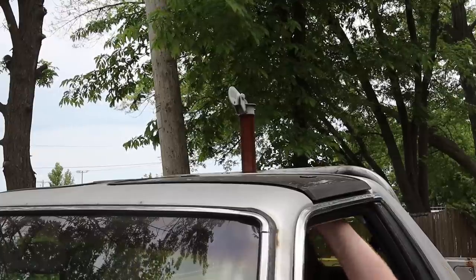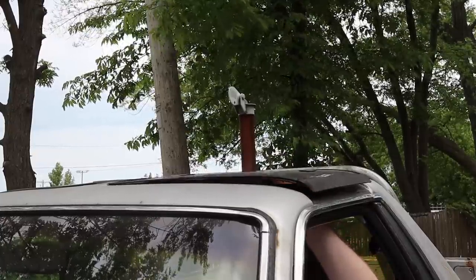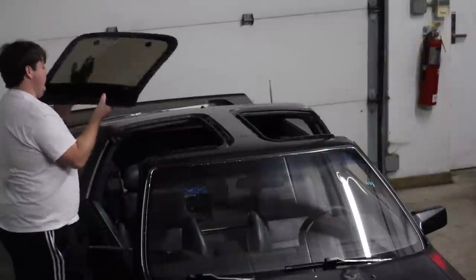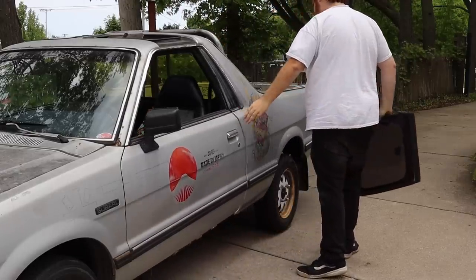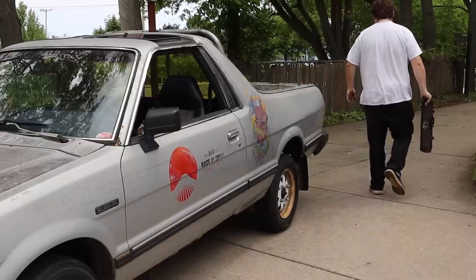If you ask anyone who owns an older car with T-tops, the topic of leakage always comes up. It's either, 'my T-tops leak,' or 'I can't believe my T-tops don't leak.' Furthermore, when removing the T-tops, you must store them somewhere. This can lead to them getting damaged or lost, which results in you no longer having a roof.